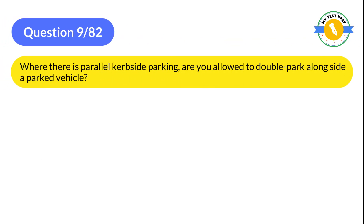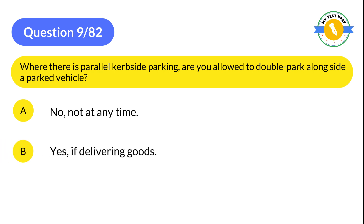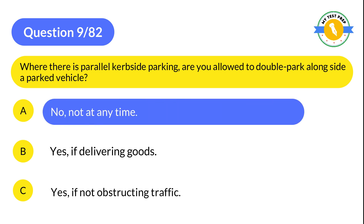Question 9: Where there is parallel curbside parking, are you allowed to double park alongside a parked vehicle? A: No, not at any time. B: Yes, if delivering goods. C: Yes, if not obstructing traffic. The correct answer is A: No, not at any time.